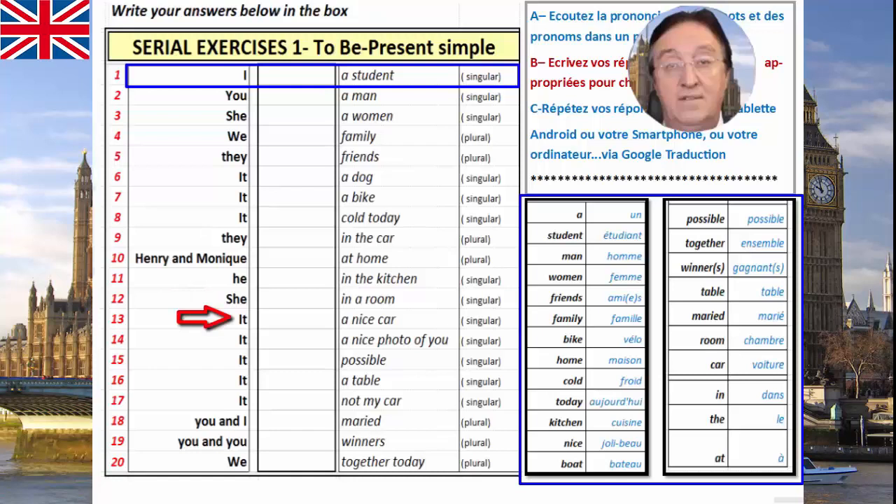It — a nice car. Singular. It, a nice car — une belle voiture. It — a nice photo of you. Une belle photo de vous. It — possible. Singular. Possible. Possible s'écrit de la même manière qu'en français, mais se prononce différemment. Possible veut dire la même chose qu'en français. It — a table. Singular. A table, une table. Table peut dire la même chose qu'en français également, mais se prononce différemment.